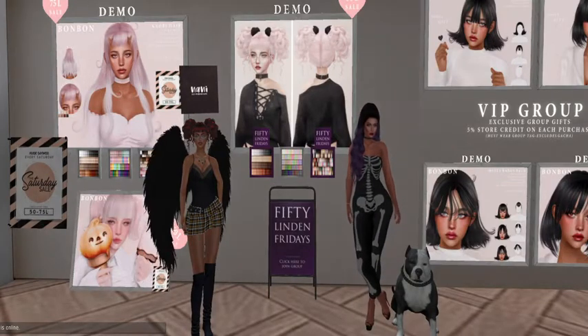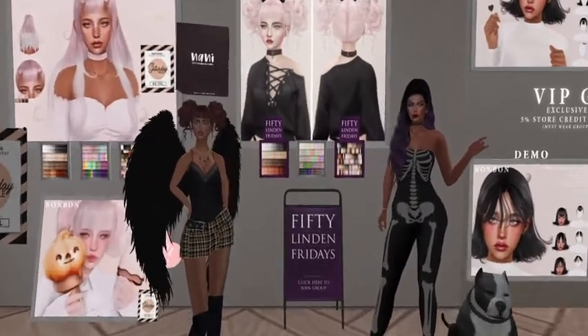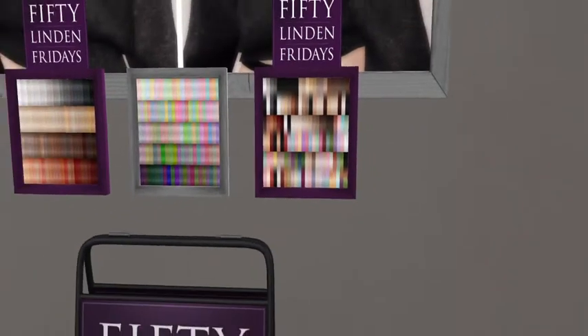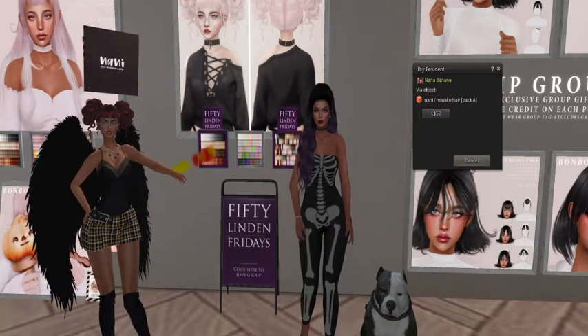You have the brown on, but this is the hair for 50 Linden Friday. You can get it in Pack A, which looks like the monochrome, browns and reds; Pack B, which is all the pastels and bright colors; or Pack C, which has a mixture of ombres and natural colors. It's called Miwako Hair. The one in the middle is 300 Linden, but the ones on each side — the ombres and the monochromes — are 50 Linden.